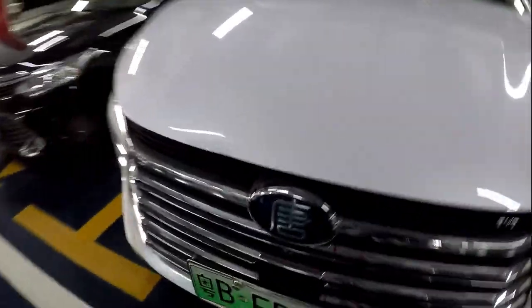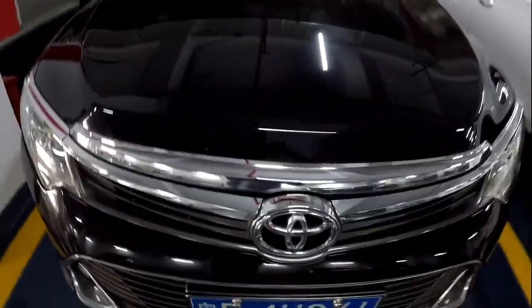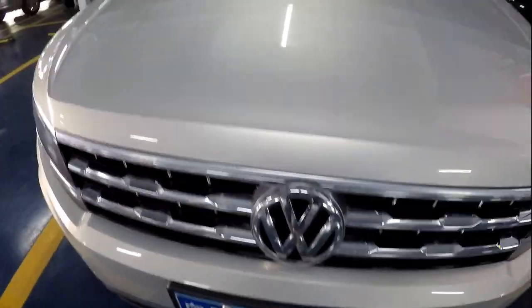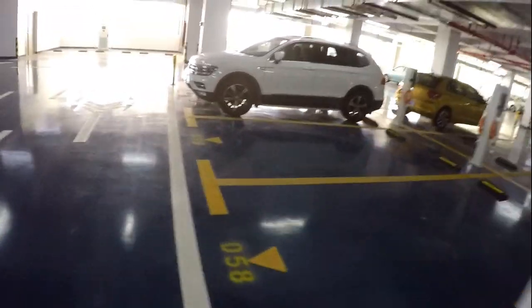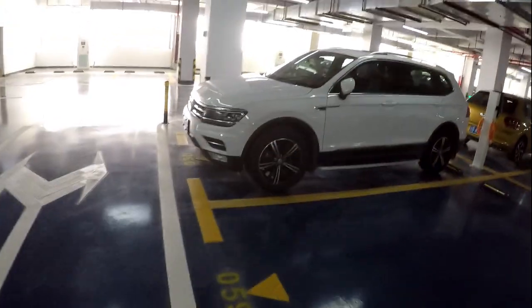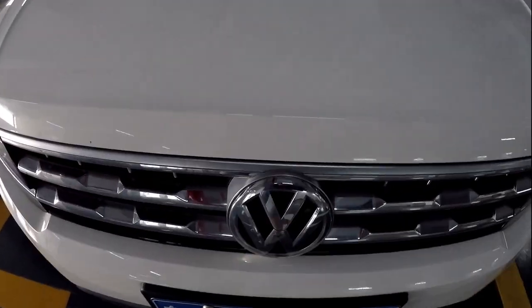Another Buick. Another one of these funky BYDs. Toyota, a VW, another BMW. There's not many cars here today, so I'll have to do this test again — maybe in a mall parking lot. Another VW.